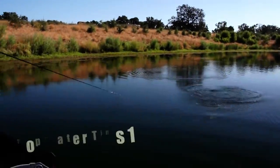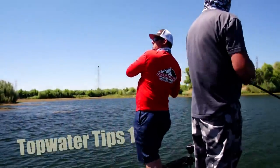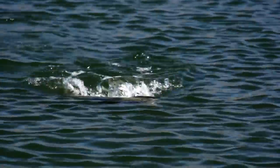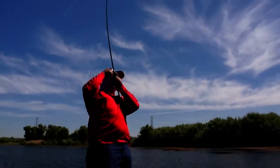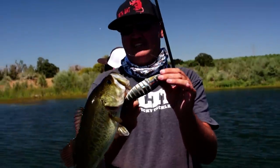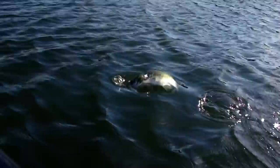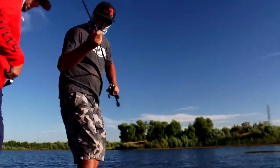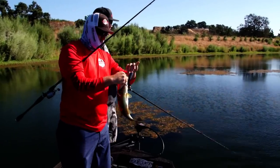Decent fish on the grass burner. Come and eat it right at the boat. Doesn't get much better than that. First fish to start off the morning.